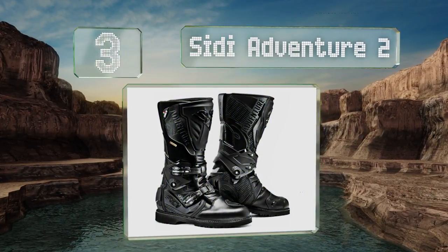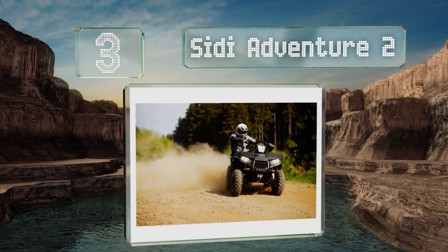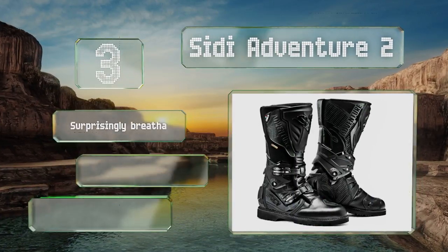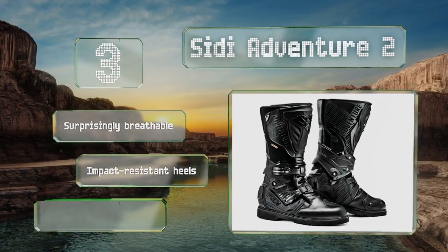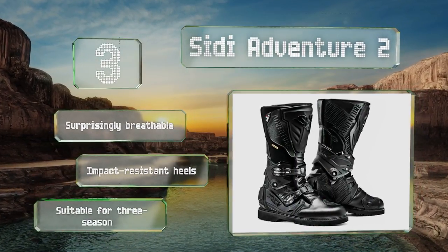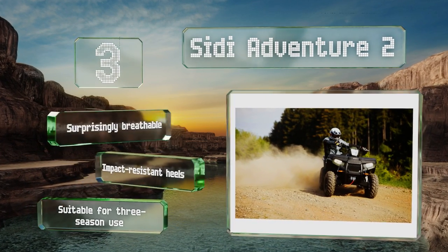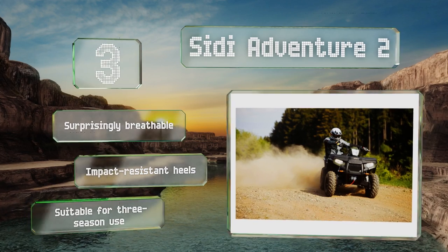Nearing the top of our list at number three, the Sidi Adventure 2 feature an aggressive sole that provides a nice amount of traction both on and off your vehicle. A Cortex membrane lining runs almost all the way to the top, meaning they do an excellent job of keeping your feet dry as you ride through puddles. They're surprisingly breathable with impact resistant heels, and these are suitable for three season use.